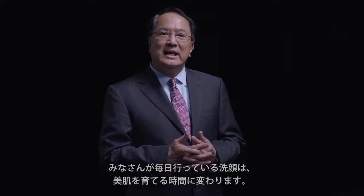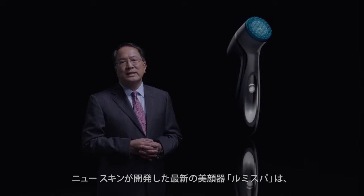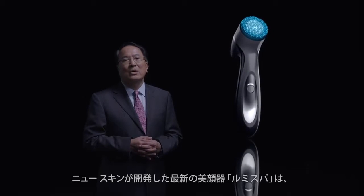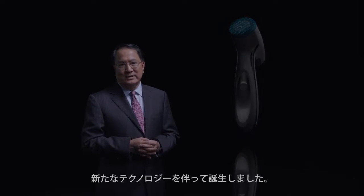Your daily cleansing routine promotes beautiful skin development. The latest Nu Skin device called LumiSPA — this is the debut of this technology.